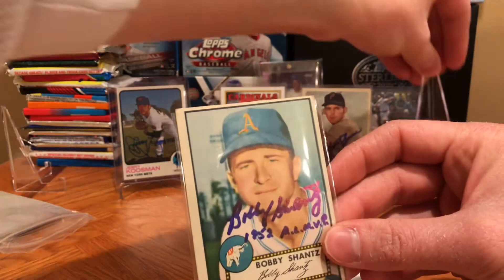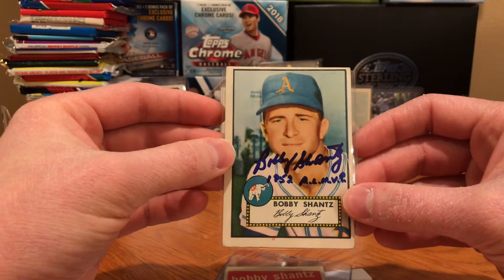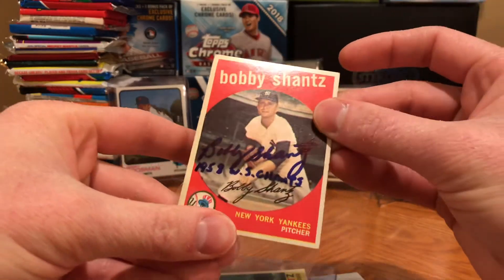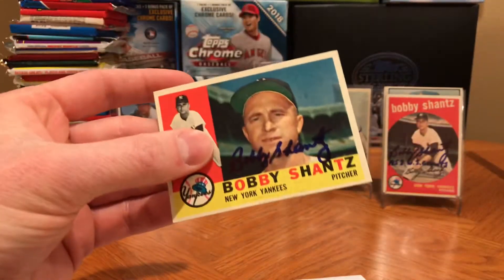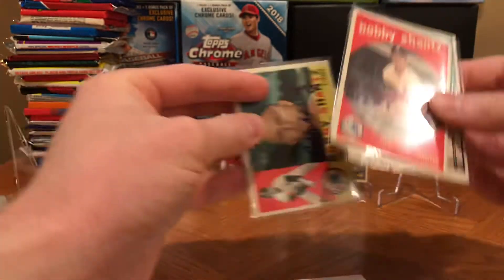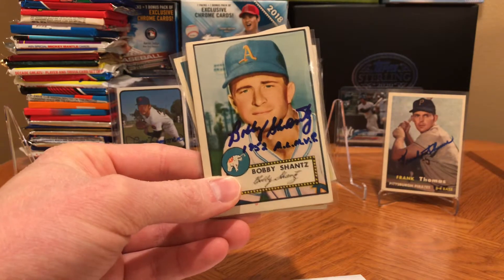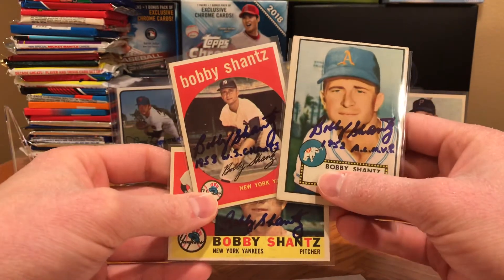He was 5'7" during his playing career and they thought he was too small — and then all he did was go out there and win the AL MVP. I want to say it was 8 Gold Gloves over a very long career. I thought it'd be awesome to get that '52 card signed just from his MVP season. Also have this 1952 Topps card — really cool. And of course when he played for the Yankees, this 1960 card. I love these 1960 cards — they just pop with so much color. Took seven days and he takes $5 donations which go to the Salvation Army.